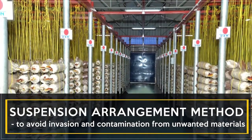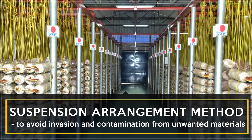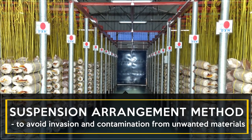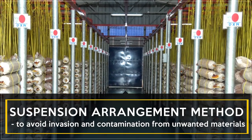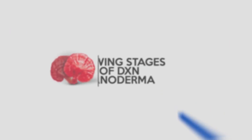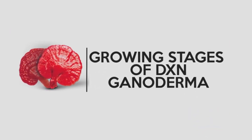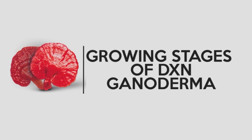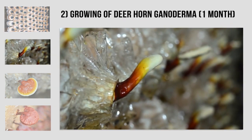In the growth of ganoderma, DXN uses the suspension arrangement method to avoid invasion and contamination from unwanted materials. Using the tissue culture method, one million pieces of ganoderma can be reproduced from a single mother plant.